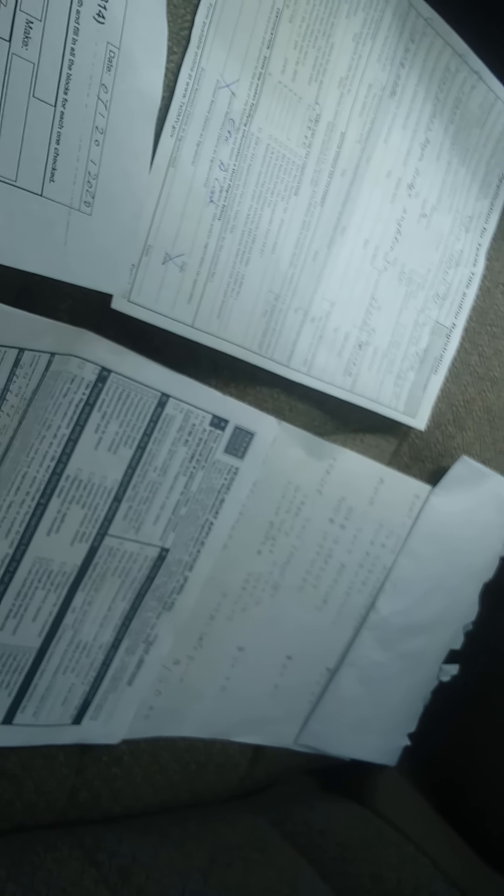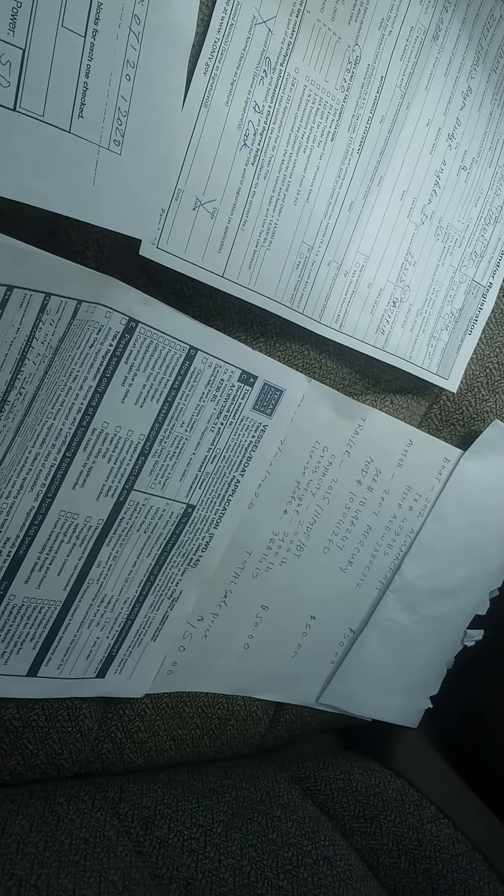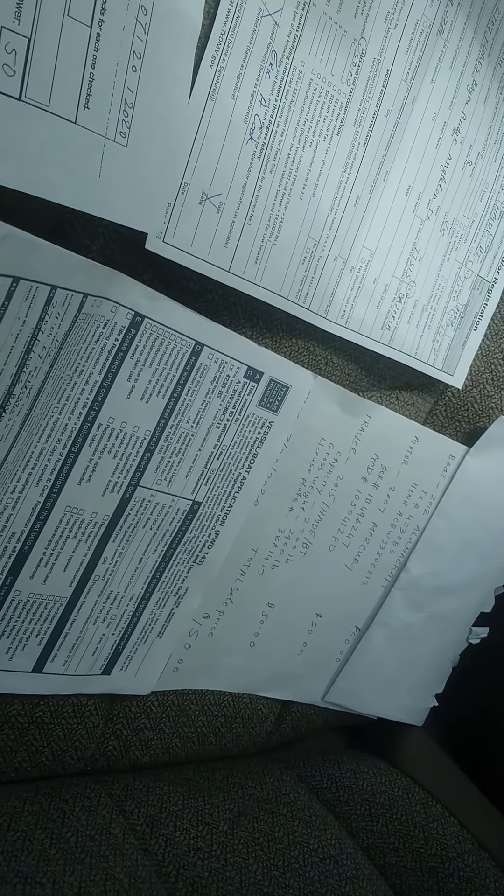Today we're going to talk about how to get title and registration for a boat, motor, and trailer in Texas. It's not simple like it used to be anymore. In this case, I bought this boat with a title, but the motor is not titled — and this is where all the complications come in.